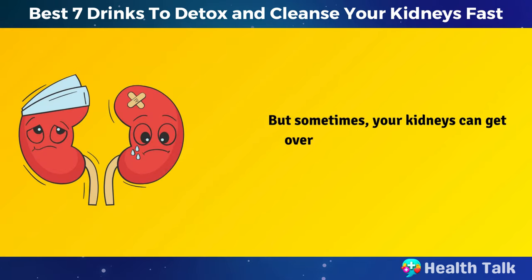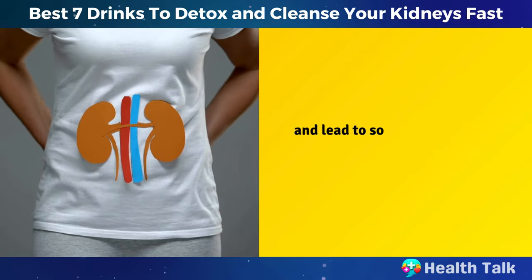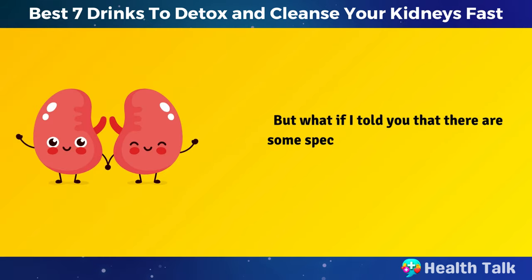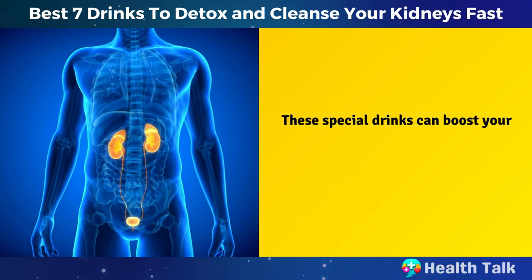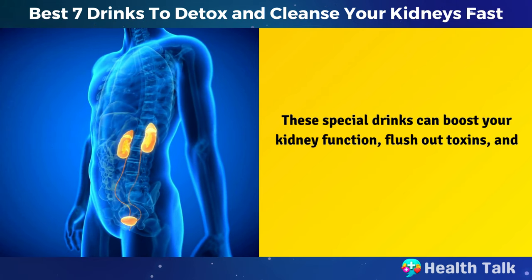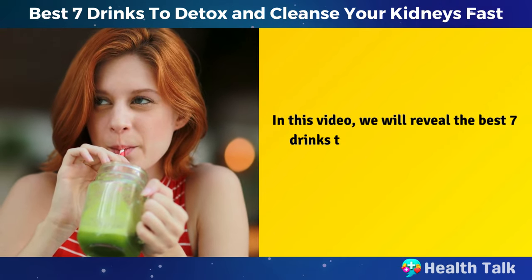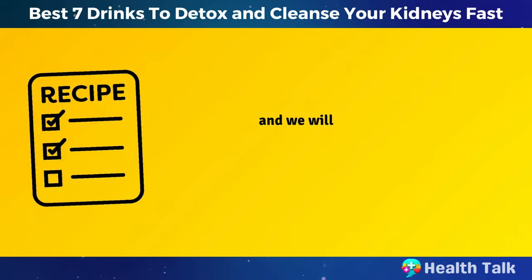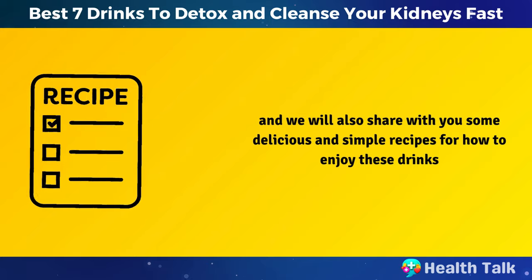But sometimes your kidneys can get overloaded with toxins that can damage their function and lead to some serious health problems. But what if I told you that there are some special drinks that can actually help your kidneys detox and heal? These special drinks can boost your kidney function, flush out toxins, and prevent kidney diseases. In this video, we will reveal the best seven drinks to detox and cleanse your kidneys in no time, and we will also share some delicious and simple recipes for how to enjoy these drinks.